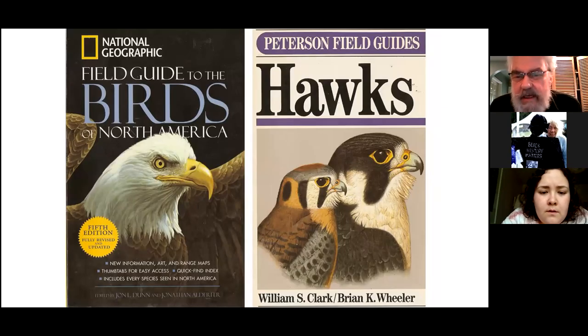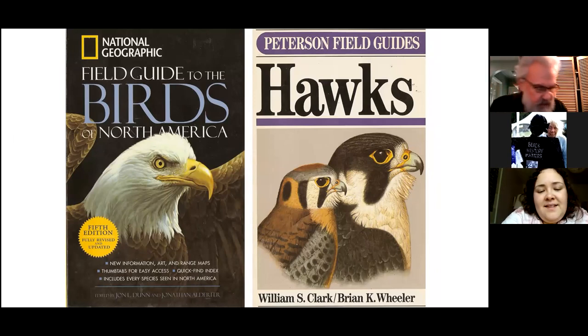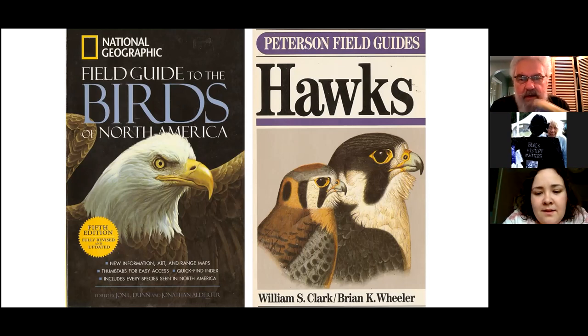The Peterson Field Guide to Hawks is part of a whole series of Peterson Field Guides — there's one on hummingbirds, hawks, American warblers, and the famous one he first published in the 40s on Eastern North American Birds and Western North American Birds, plus plant field guides on flowers, trees, insects, fish, mammals, and ecology. An immense number of field guides — well worth getting the one on hawks because it really goes into tremendous detail about how to identify the various hawks throughout North America.